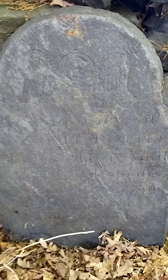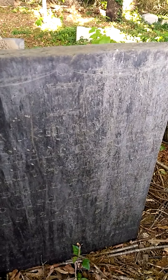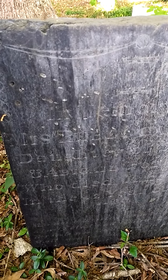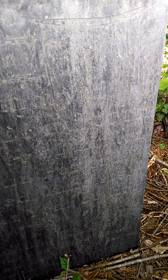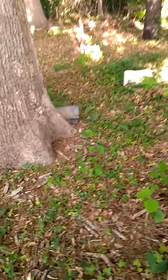This one is so faded that you can't see it. It's actually easier to see through the phone but you still can't make out the words. There's probably about 40 graves here. In memory of Rebecca Potter, daughter of Zuriel and Abigail Potter, who died in 1807. These are over 200 years old — amazing.